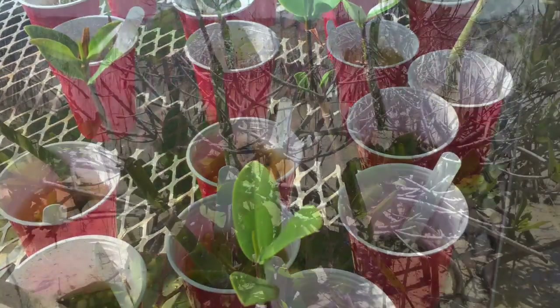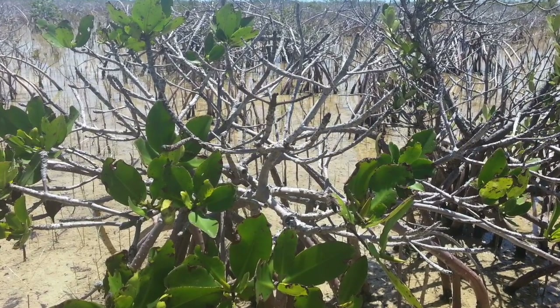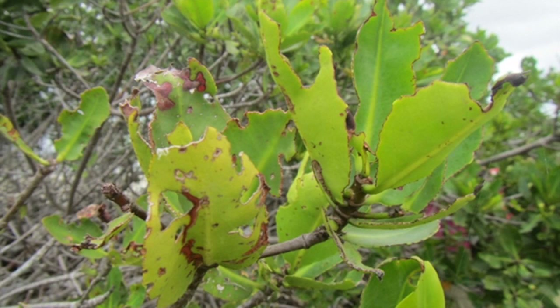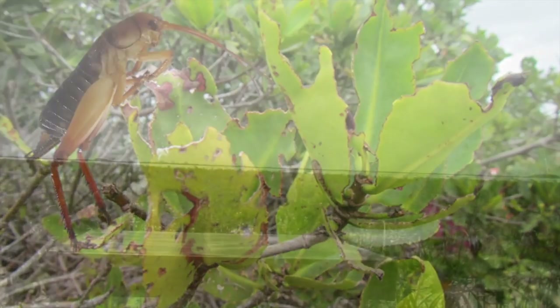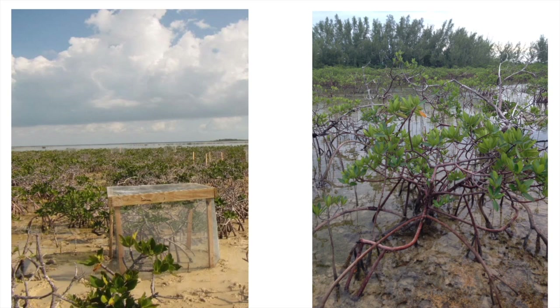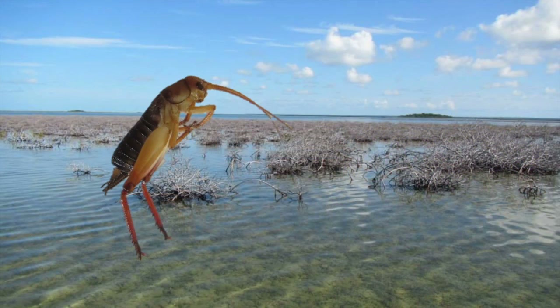During my first survey of the die-off area, I noticed severe leaf damage which led to my first question: Does grazing contribute to mangrove die-off? To answer this question, I set up a field experiment to exclude grazers like the robust bush cricket from individual mangrove trees. After one and a half years, I found no difference in trees that were left available to grazers versus trees that were protected from grazers, suggesting that grazers alone are not causing this mangrove die-off.